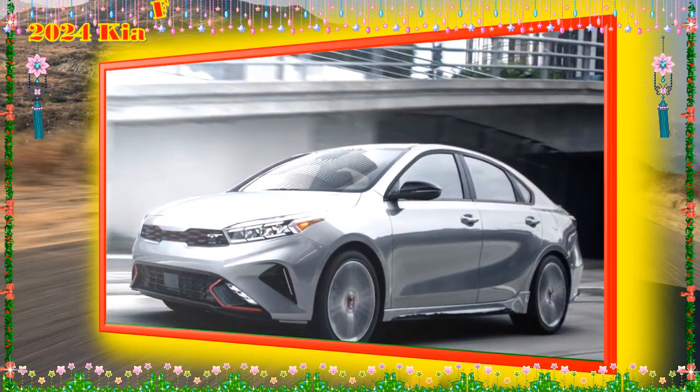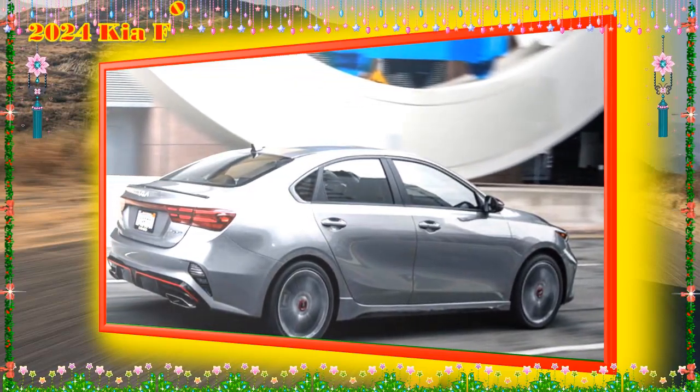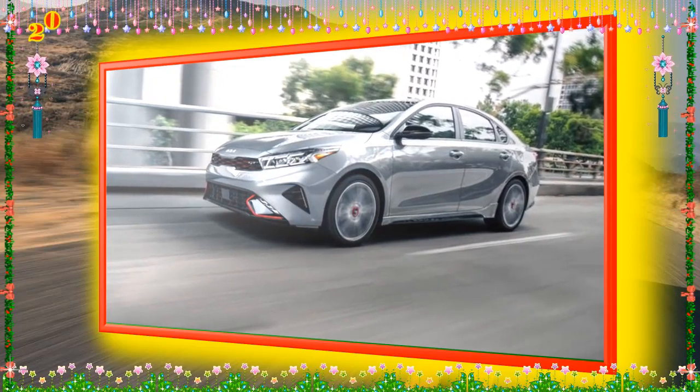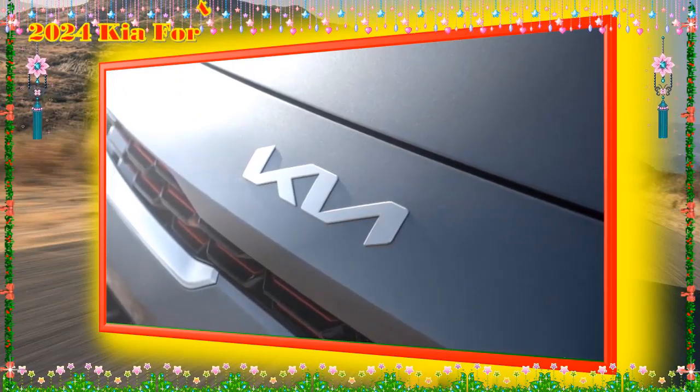2024 Kia Forte LX-S key features: 16-inch alloy wheels look sharp and the wider tires improve traction. The 60-40 split folding rear seat improves cargo capacity while maintaining some rear seating. The available blind-spot monitor warns the driver of vehicles in the Forte's blind spot.